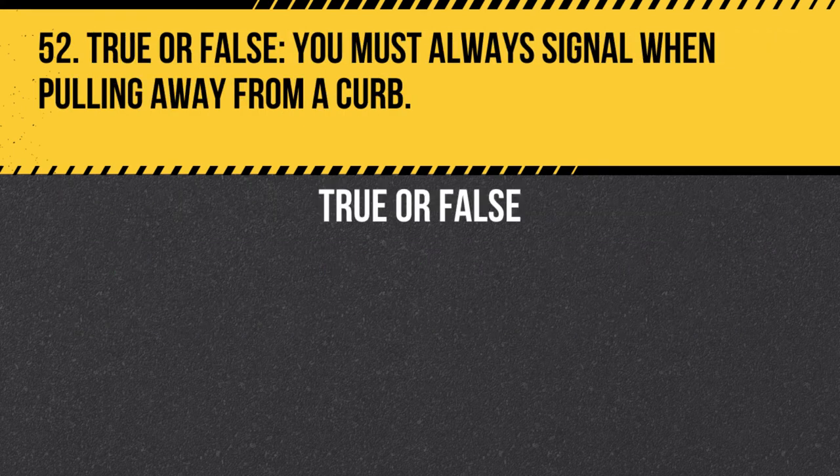Question 52. True or false. You must always signal when pulling away from a curb. Answer: True. You must always signal when pulling away from a curb to alert other drivers and pedestrians of your intention to re-enter traffic.